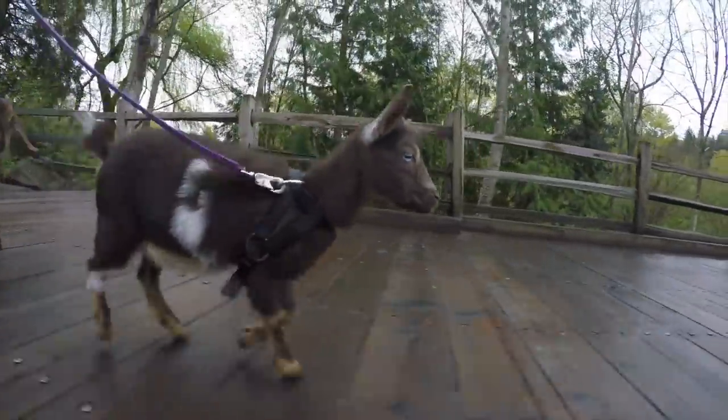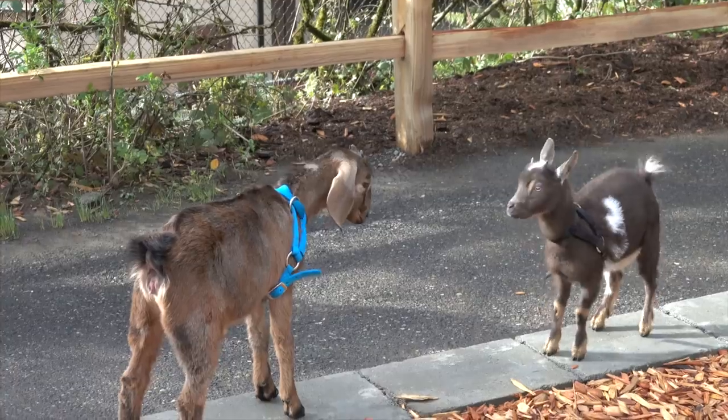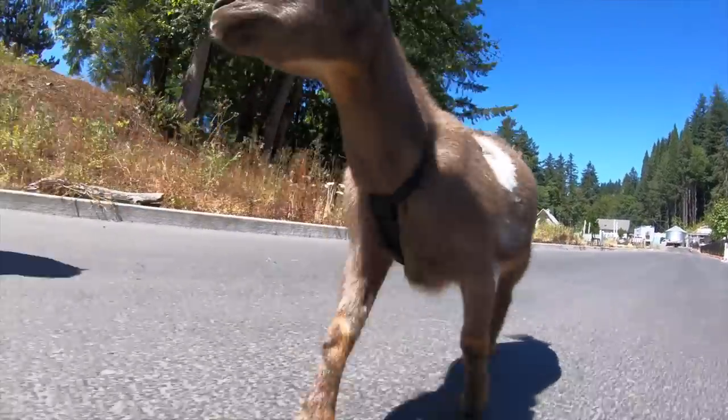This is Ruth, a Nigerian dwarf goat kid. Her friend Sonia is a mini Nubian goat kid. They live at the Oregon Zoo's family farm with the rest of the herd.